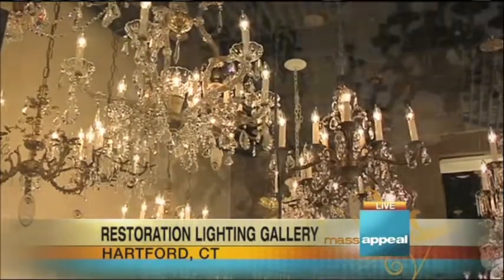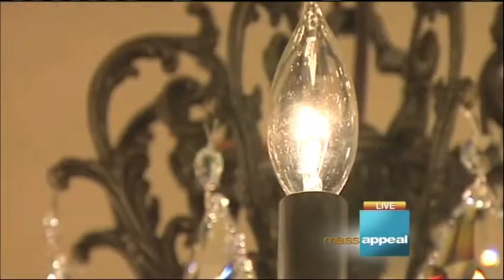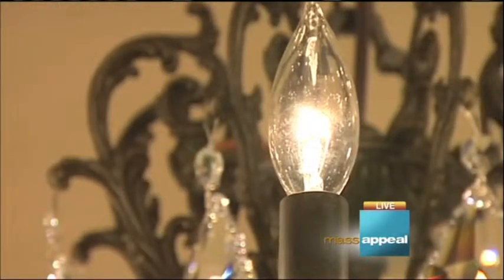Every single time I come in here, there is something new. There sure is, and this is a brand new room. We've just added a whole new collection of chandeliers — cast brass, crystal — that we've designed exclusively for Restoration Lighting Gallery. You won't find them anywhere.